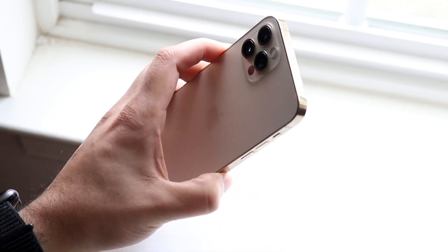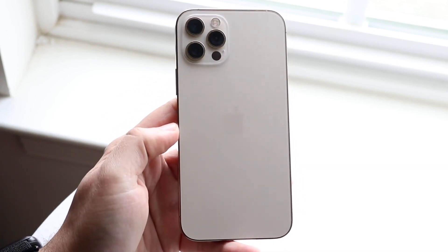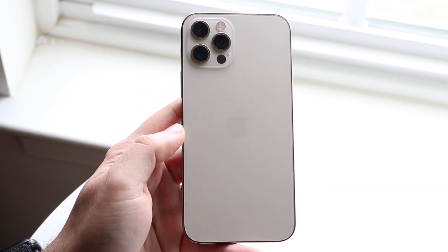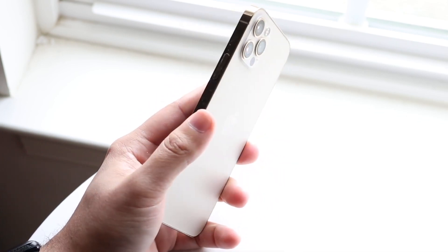A lot of people are picking up their brand new iPhones — the 14s, the 14 Pros — and I would hate for you to be in a situation where you're breaking your device. The very first thing in this whole conversation is installing a beta.